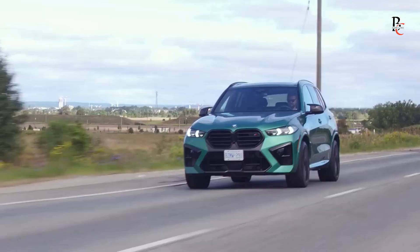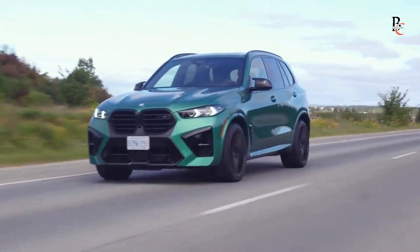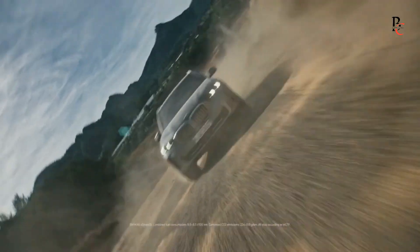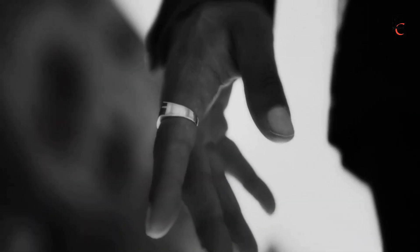Safety remains a top priority for BMW, and the X5 2024 is equipped with an array of advanced safety features. From adaptive cruise control to lane departure warning, the X5 employs cutting-edge technology to enhance driver assistance and ensure a secure driving experience. Additionally, the X5 boasts a robust structure and multiple airbags, providing peace of mind for occupants.